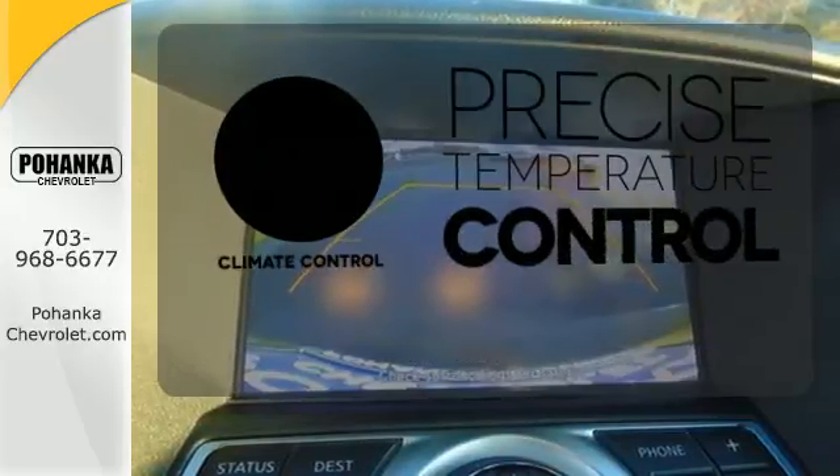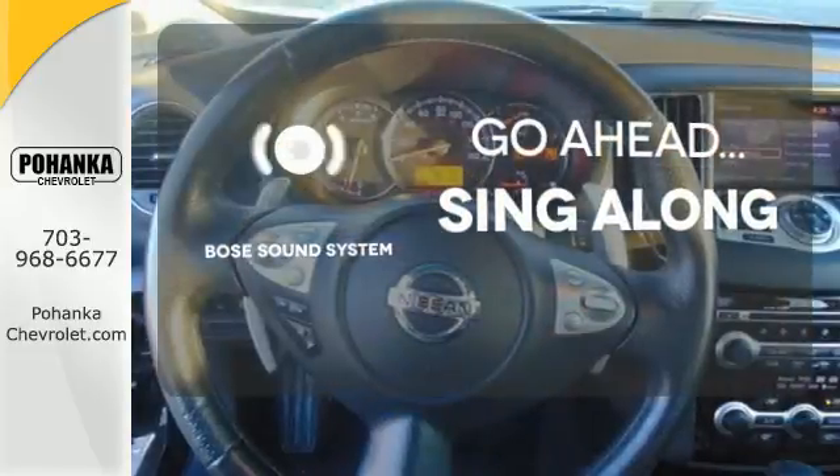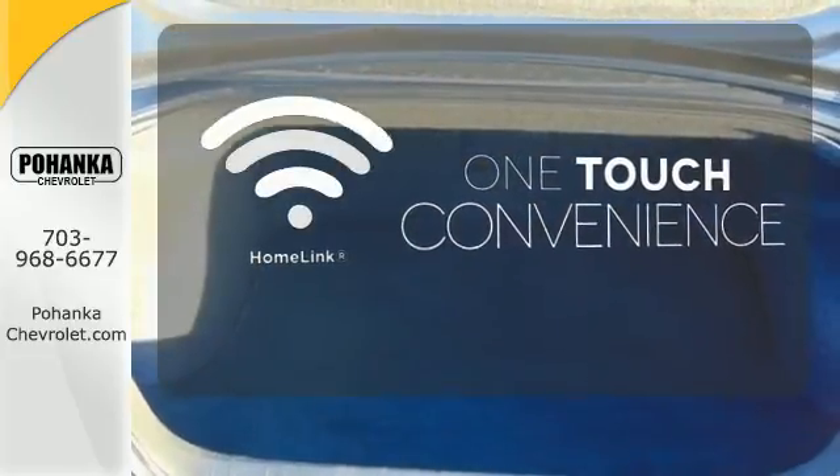Select the perfect temperature with climate control. Let your music envelop the cabin with the Bose sound system. With Homelink, one touch makes your arrival as welcoming as if you'd never left.